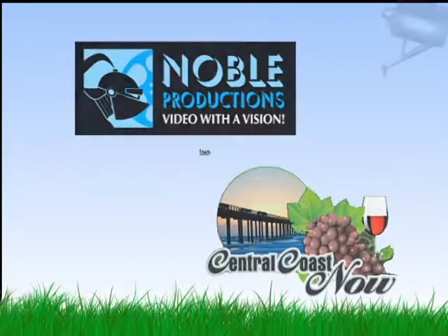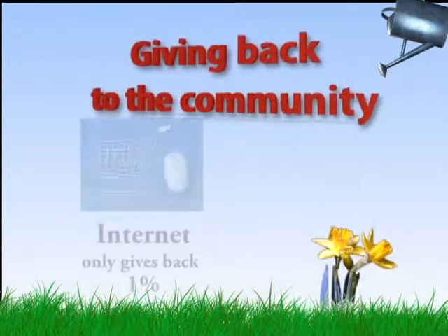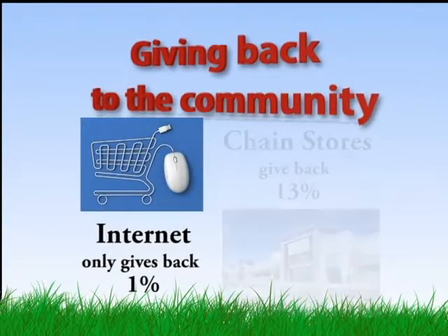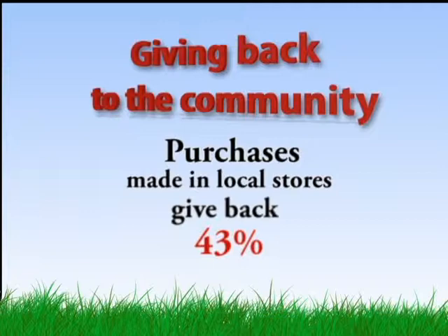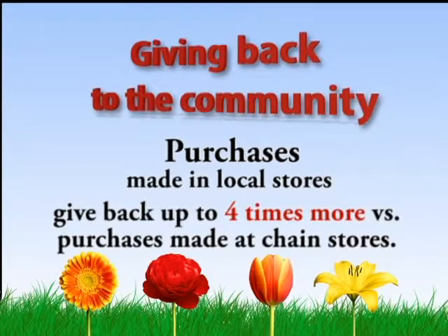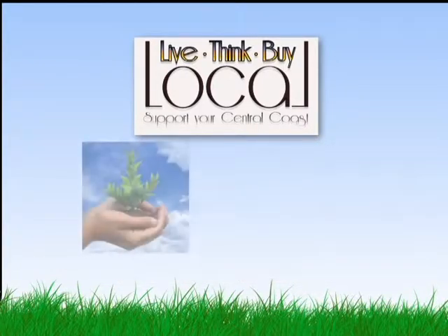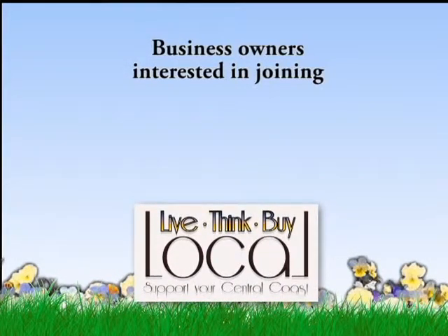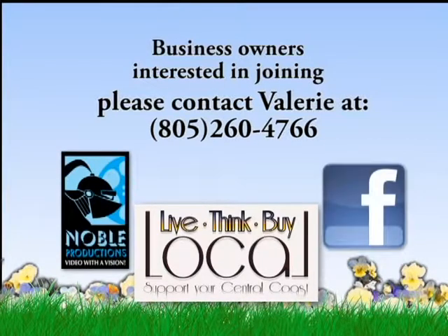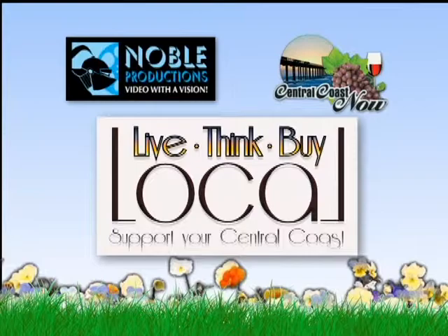Noble Productions and Central Coast Now Television brings you Live, Think, Buy Local — a small business marketing campaign and television show. These are the facts: internet purchases only give back 1% to the community; chain store purchases give back 13%; purchases made in local stores give back 43% — up to four times more than chain stores. Buying local is giving back to the community — it's helping your neighbor, your family, your friends. Buying local reduces environmental impact and encourages local prosperity. Business owners interested in joining Live, Think, Buy Local, please contact Valerie at Noble Productions at 260-4766 and like Live, Think, Buy Local on Facebook. Why can't we shop our way to a better local community?